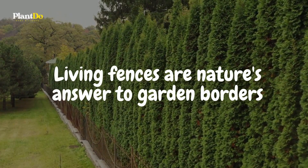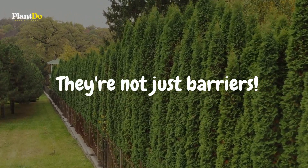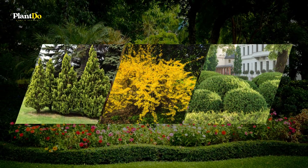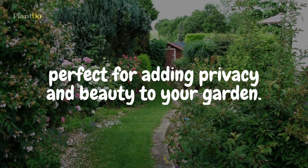Living fences are nature's answer to garden borders. They're not just barriers, but thriving, eco-friendly features that change with the seasons. From the sturdy Arborvitae to the colorful Forsythia, these living walls are cost-effective, low-maintenance, and perfect for adding privacy and beauty to your garden.